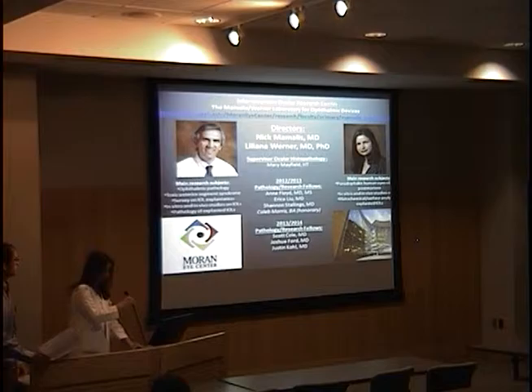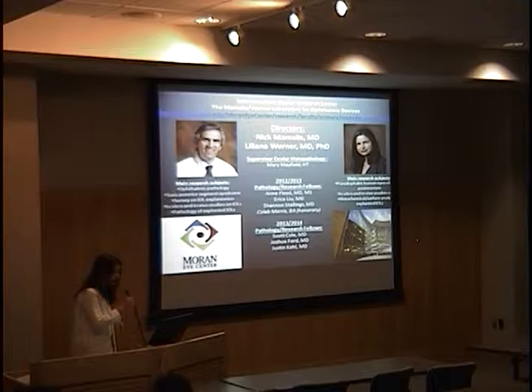Dr. Werner is going to introduce him and his talk a little bit before we hear from him. Thank you very much. Good morning. This is just a brief introduction to Caleb and Caleb's subject.